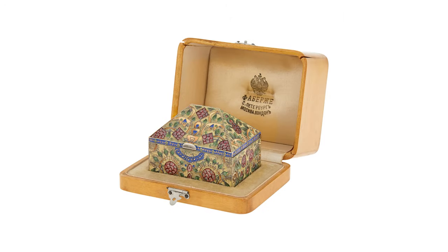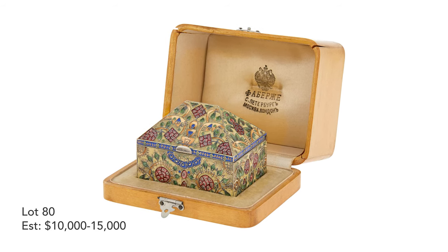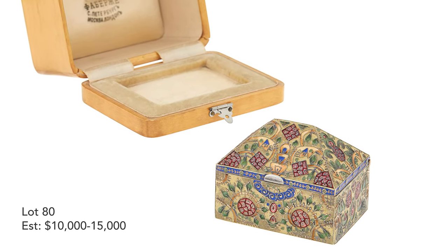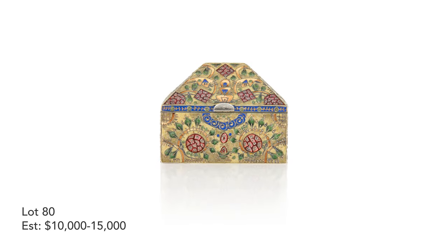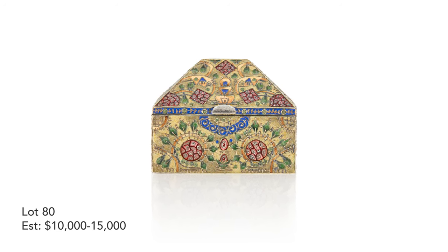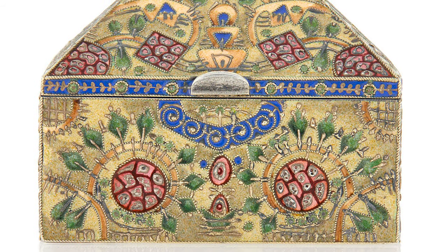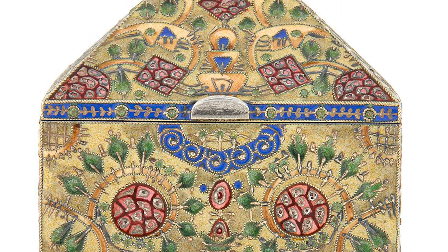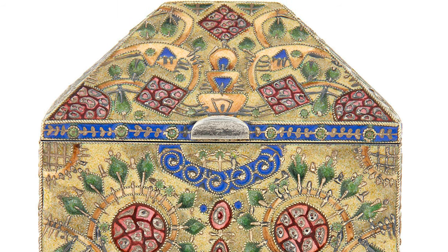Starting with this small casket, which retains its original box. It's a native Russian form of casket with a very pitched roof. The material is silver and silver gilt, and also cloisonné enamel. This piece is a collaboration with the best enameler working in Russia at the time, Fyodor Rukert. Rukert was looking at native Russian forms and Russian vernacular ornament, but in this late period he was reinventing these forms and this type of ornament. You see native vegetal ornament and floral motifs, but they're abstracted.